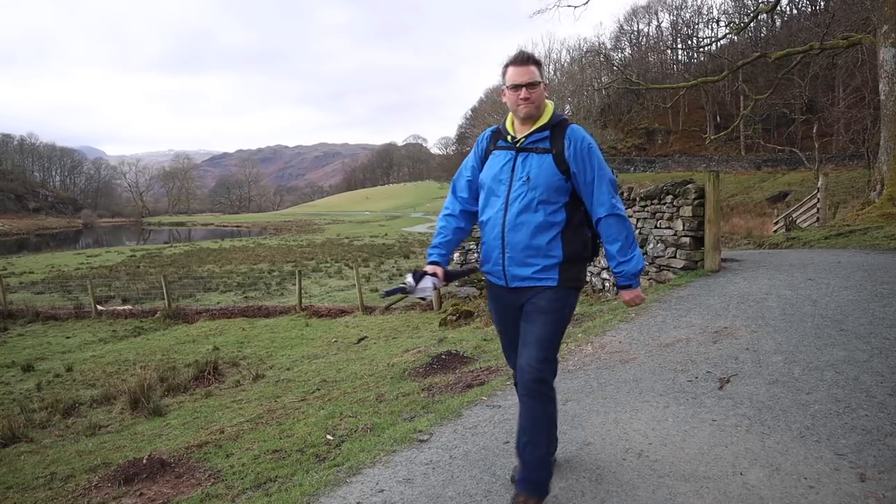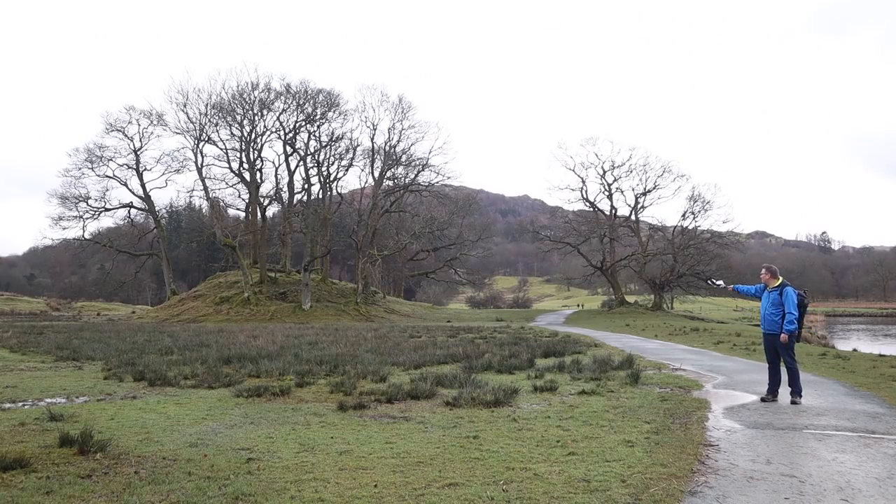The next shot I took is this old favourite, using the path as a leading line up towards the trees in the distance. Again I used the wide angle lens in both portrait and landscape orientation.